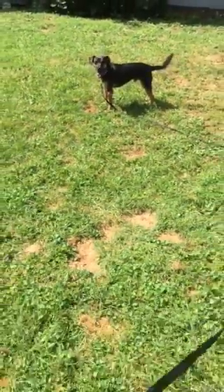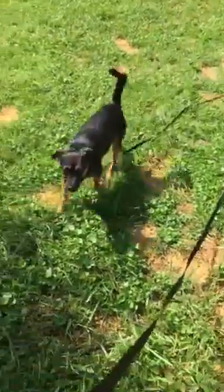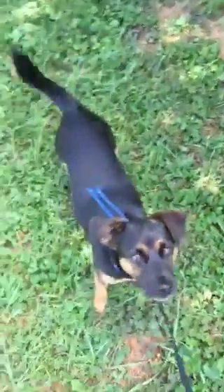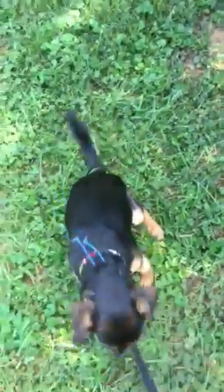Pippin, come. Good boy! Very good! Sit. Yes! Good job buddy. Awesome.